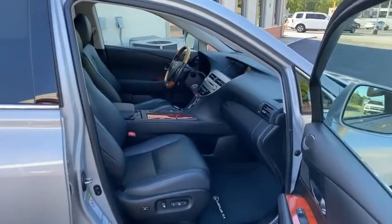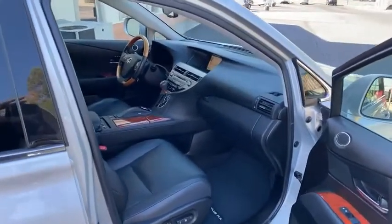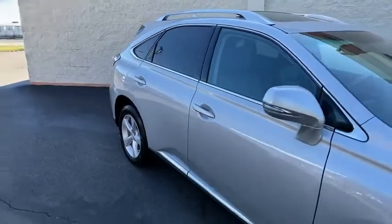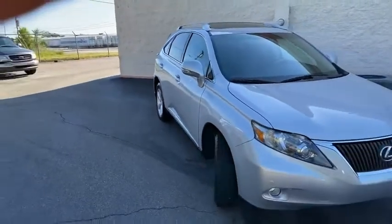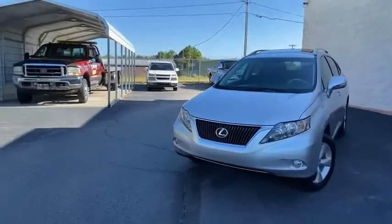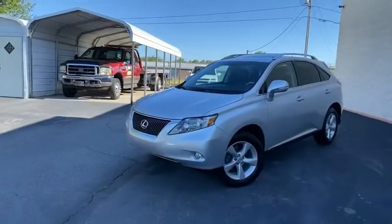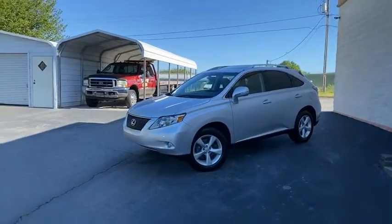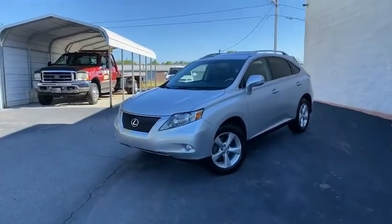Tradingpostcars.com — get approved now for a like-new Lexus RX 350 here at the Trading Post, Conover location. Family owned and operated, 45 years in the business by my family. Check our reviews out — great people, awesome prices, easy financing. You're going to love it here, but you're going to love this Lexus RX 350 all-wheel drive. Trading Post, Conover location.